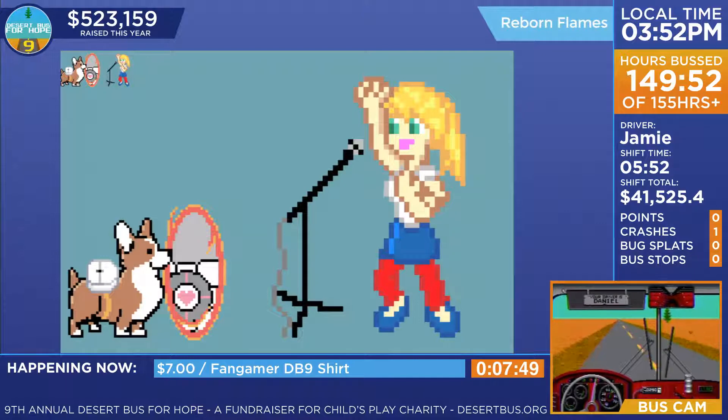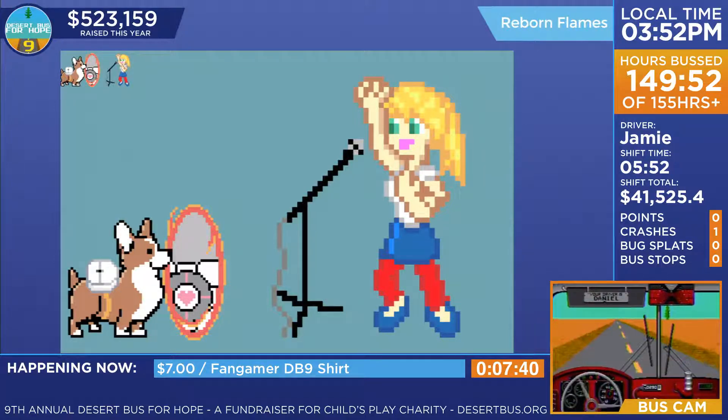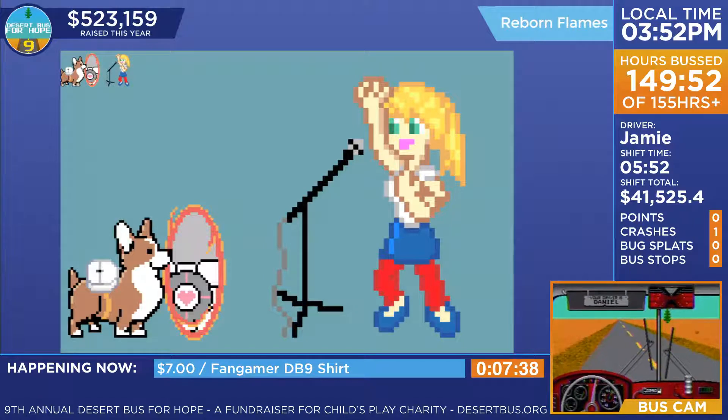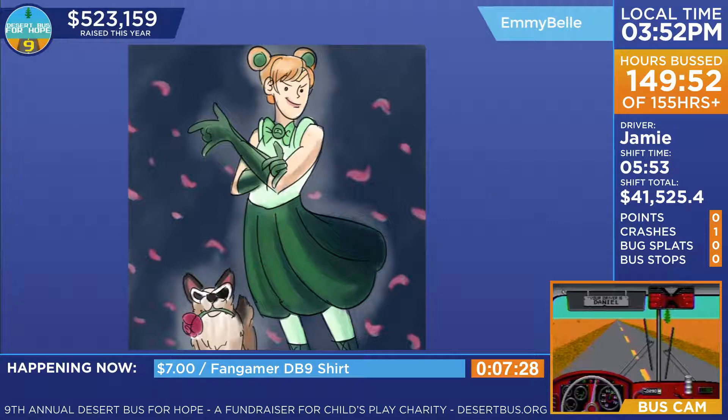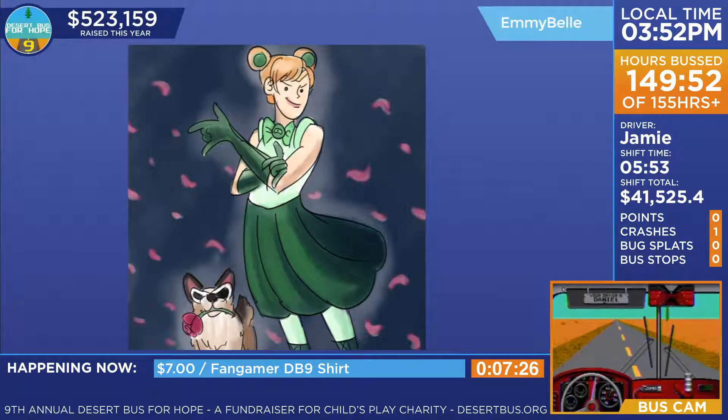A tiny little corgi, he's got a little thing on his back — oh there it is. Kate made it up, that's a really good GIF — wow. This one I really liked the green theme: a sailor senshi uniform for child's play and the sassy smirk.